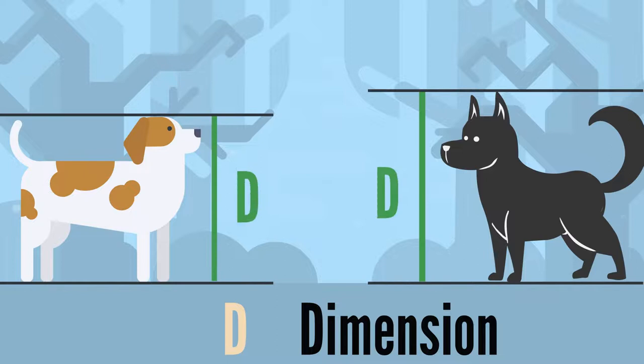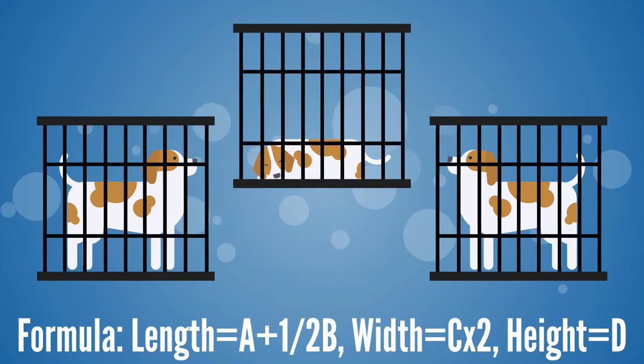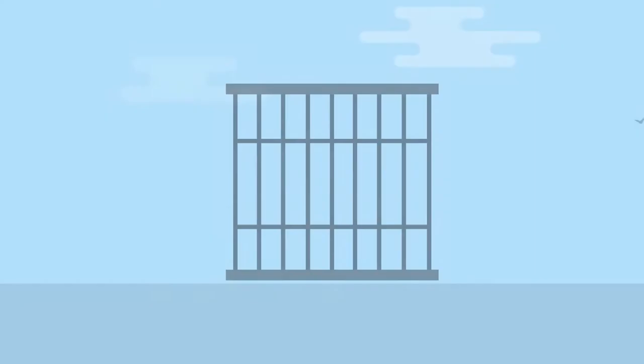With these measurements, your pet must be able to stand up, turn around, and lie down comfortably inside the kennel. The specific airline regulations determine the length of the crate. Snub-nosed breeds require one size larger crate, and fighting breeds require a CR82-reinforced kennel.